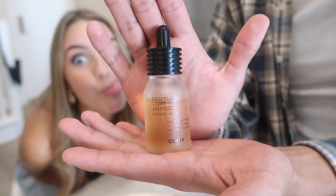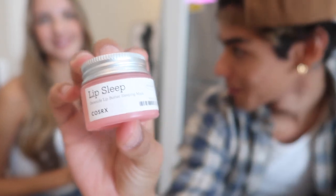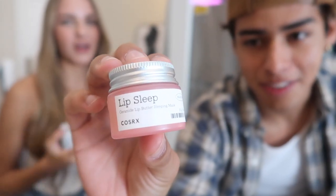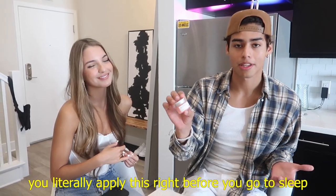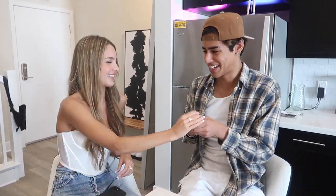For this last one we have the Lip Butter Sleepy Mask. This is also one of my favorites. You literally apply this right before you go to sleep and you wake up with the most soft and hydrated lips. Oh my gosh, it's like so smooth. You guys want to feel how soft my lips are? Just kidding.